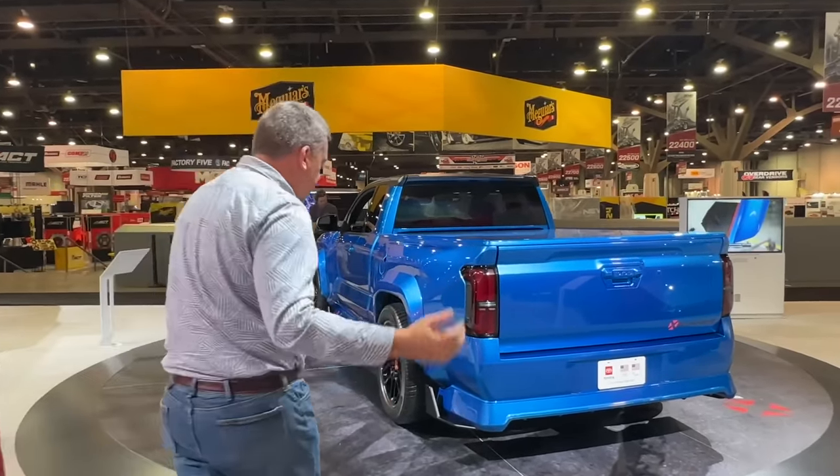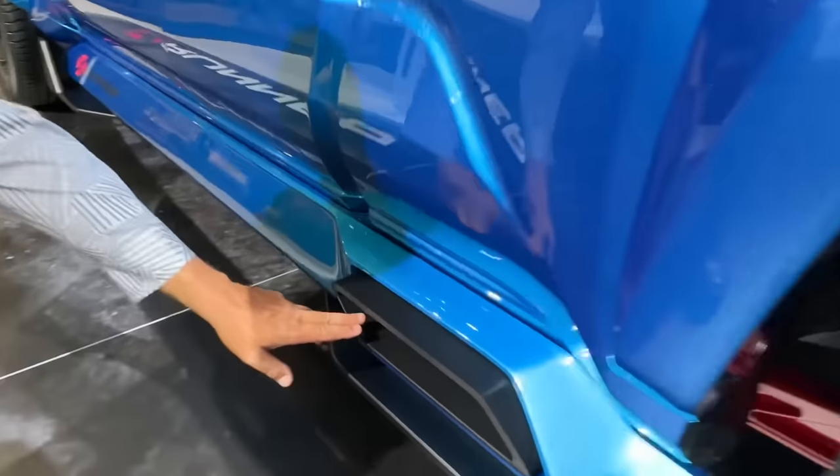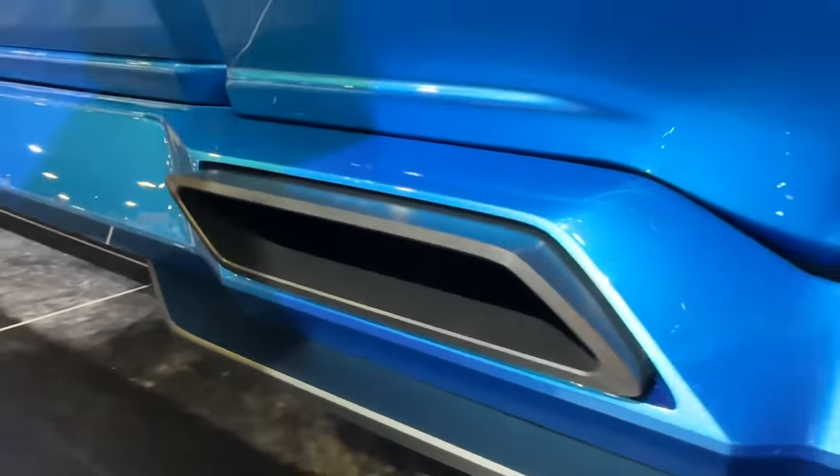Here's the exhaust — this is where it dumps, right here in front of the rear tire. Pretty sweet.